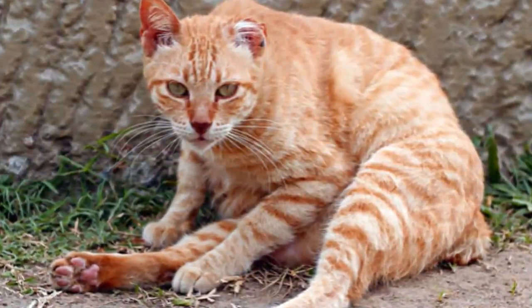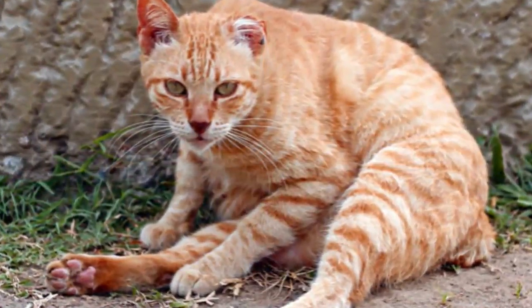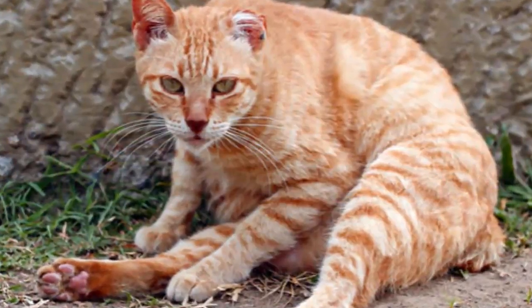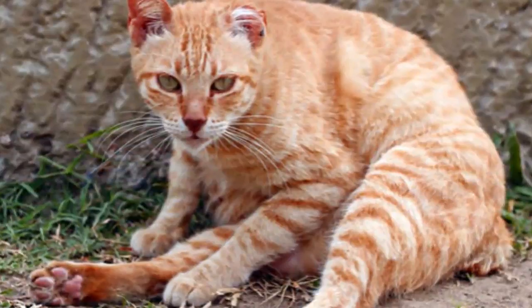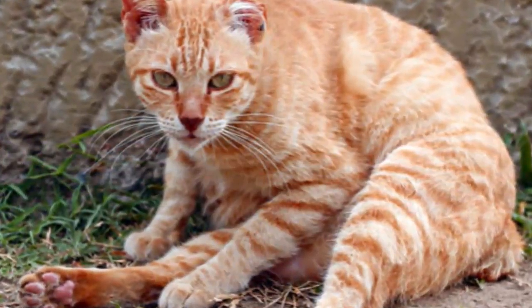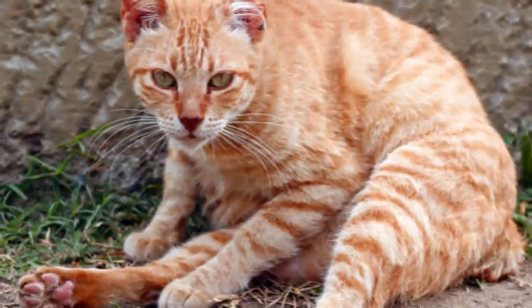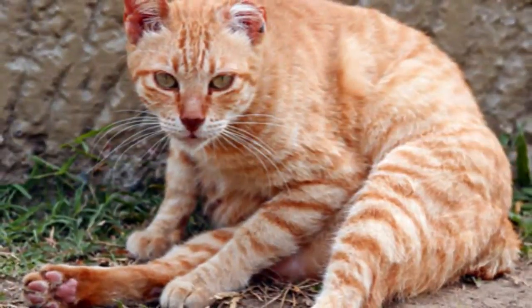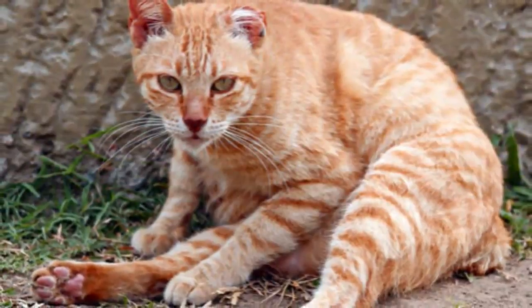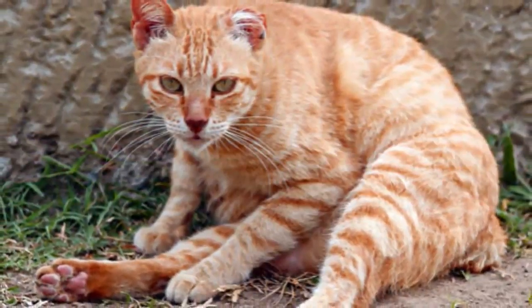Treatment. In approximately 90% of the cases, demodectic mange in cats is likely to resolve itself spontaneously. For severe generalized cases, long-term medication may be necessary for controlling the condition. Lime sulfur dips to the affected areas may help relieve symptoms. In either case, the general health status of your cat should be evaluated.